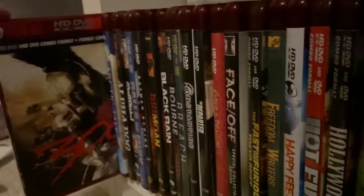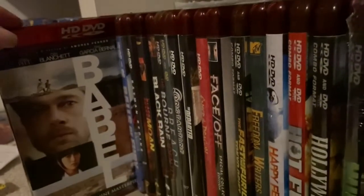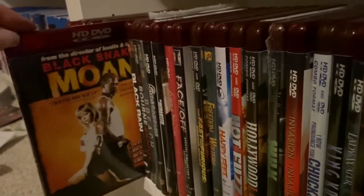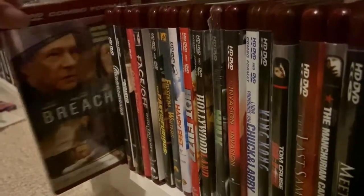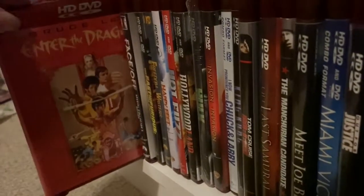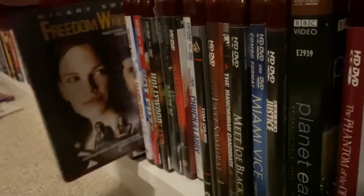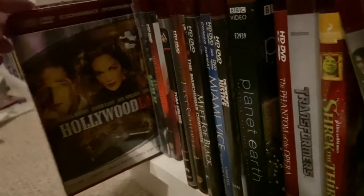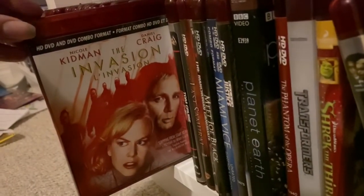Now let's get on to the regular HD DVDs. Starting us off, we've got 300, Arctic Tale, Alpha Dog, Babel, Balls of Fury, Batman Begins, Black Snake Moan, Black Rain, Born Identity promotional copy, Breach, Constantine, The Departed, Bruce Lee's Enter the Dragon, Face Off, The Fast and the Furious Tokyo Drift, Freedom Rider, Happy Feet, Hot Fuzz, Hollywoodland, Hulk — the Eric Bana one — and The Invasion.